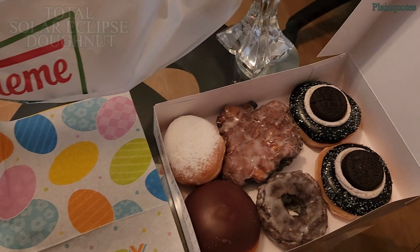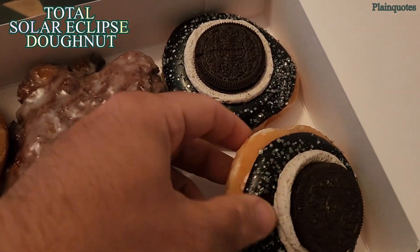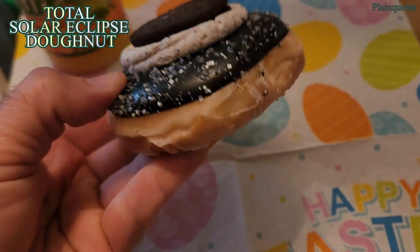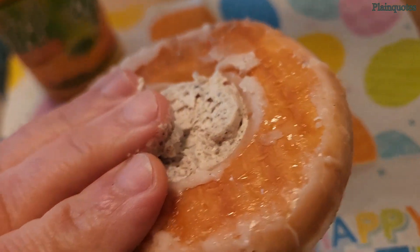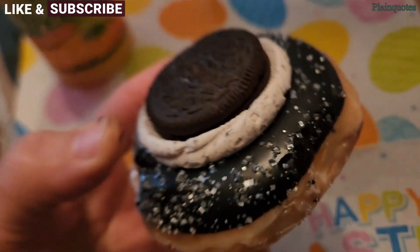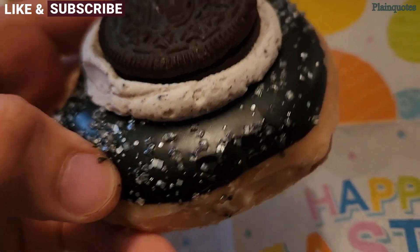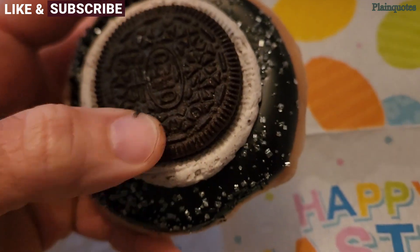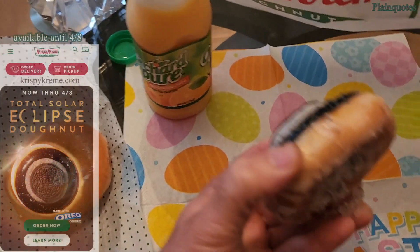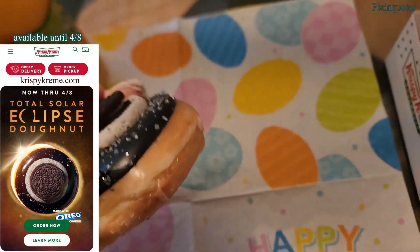Krispy Kreme brings a new doughnut — this is a total solar eclipse doughnut. It looks like an original glazed doughnut, and the cream goes all the way inside. The sprinkles are silver and it looks awesome. The solar eclipse is going to be on April 8th, and I can't wait to see that. Let's see how this goes.